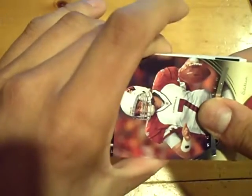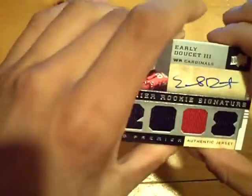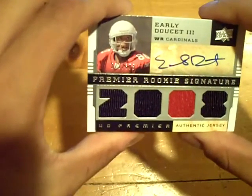Next will be the quad. We hit his autograph a couple nights ago also. For the Cardinals, same card we hit a couple nights ago, numbered out of 375. Early Doucette III, quad jersey autograph.